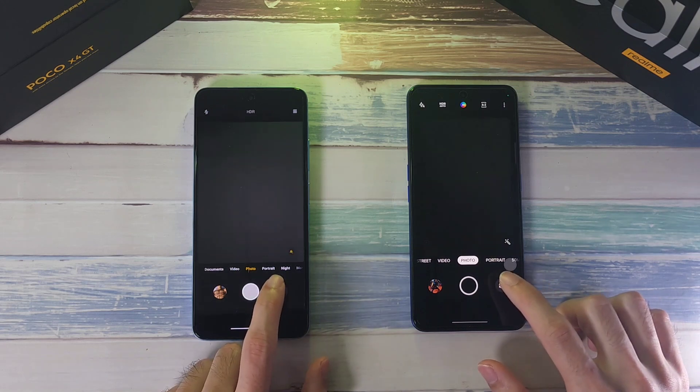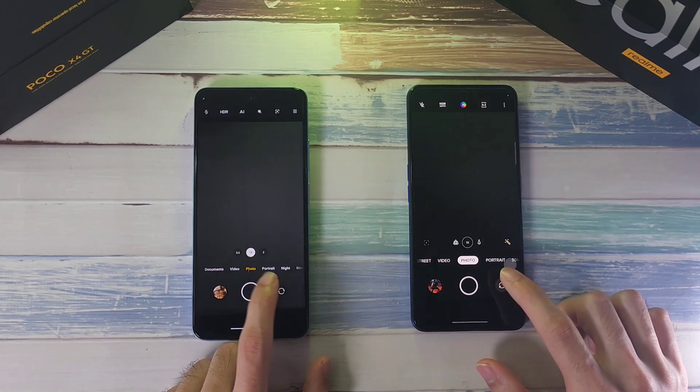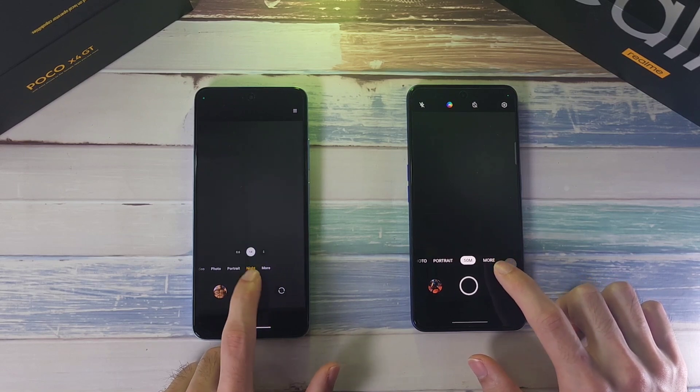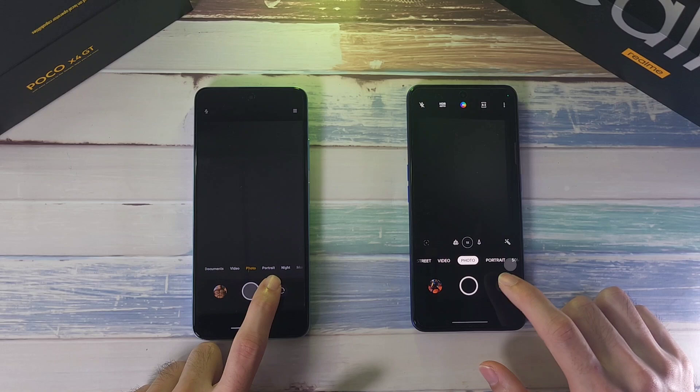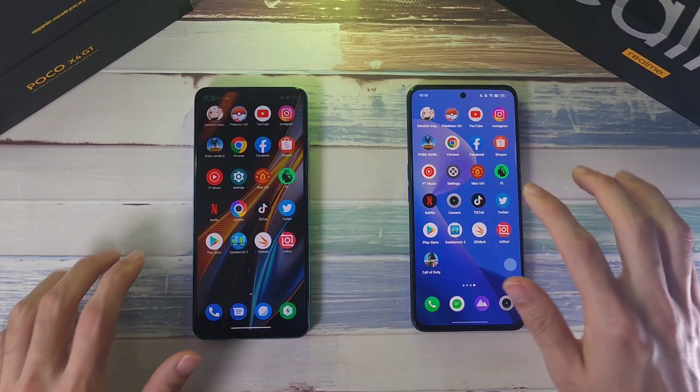Camera app — switching through photo modes including portrait. Both phones were about the same in terms of speed — both really, really fast.